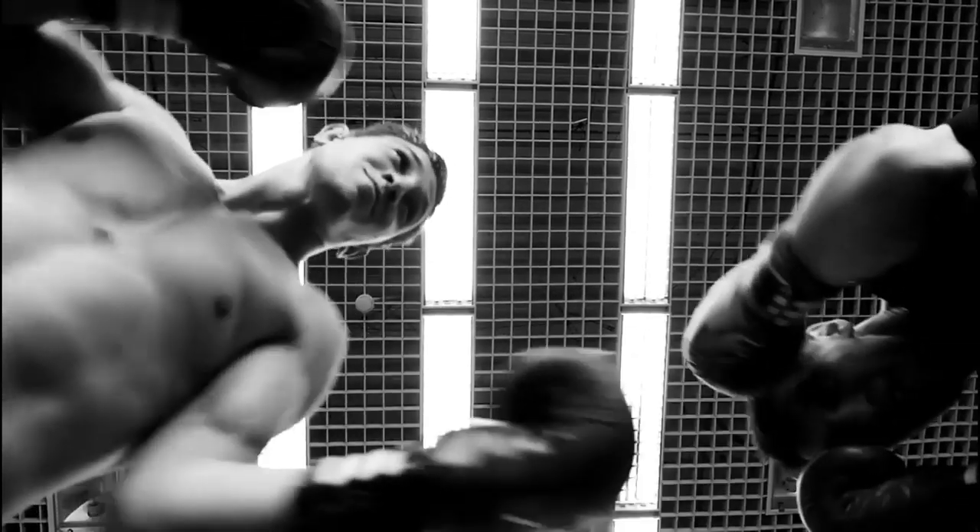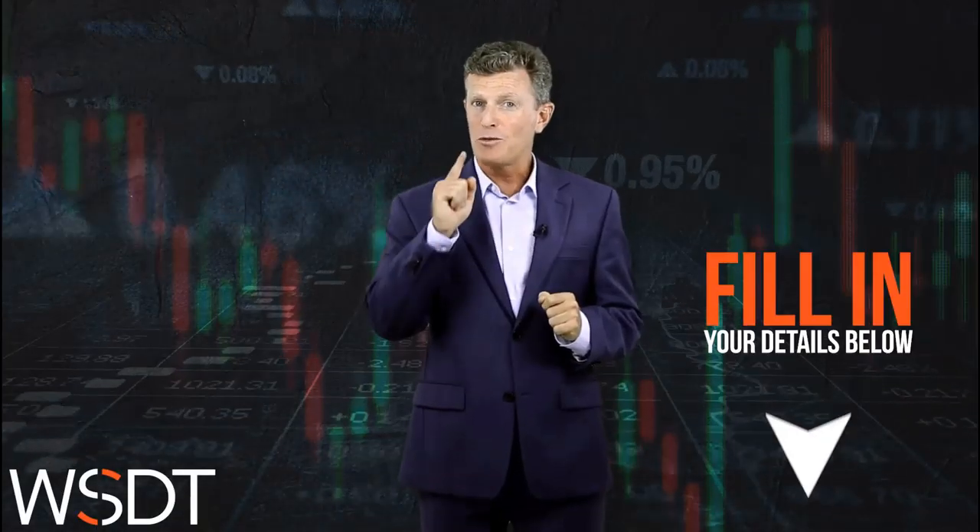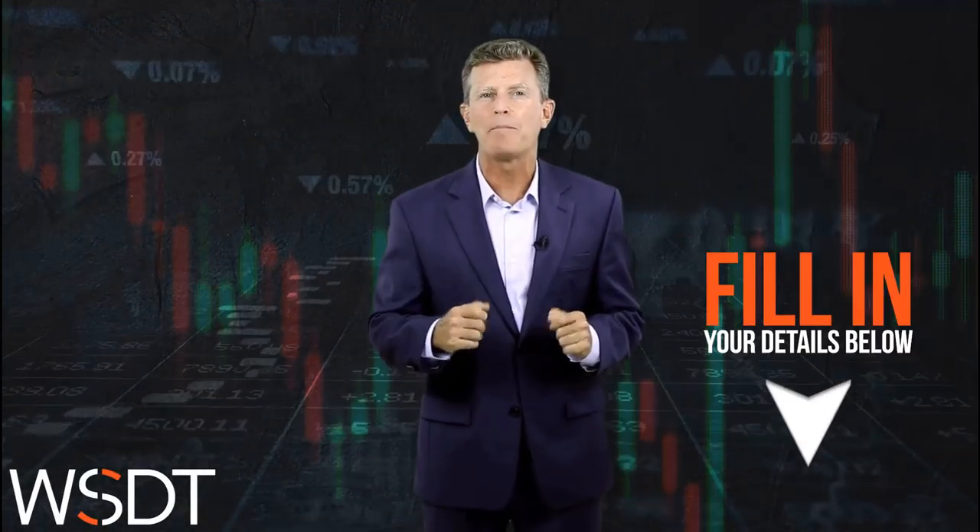World Series of Day Trading. You've read and heard about it everywhere. Now it's time for you to go ahead and sign yourself up with one of the teams. Hurry up and sign up right now.